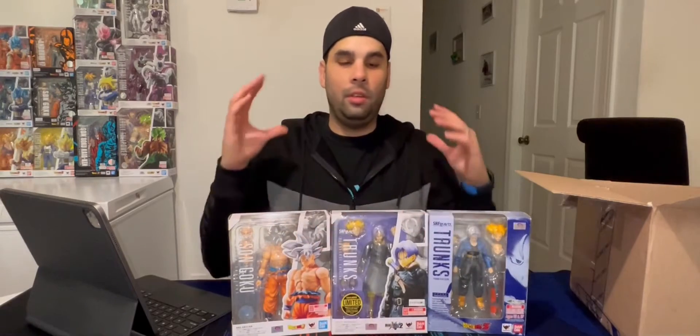So these were the three figures that I got. What can I say — once you start, it's like you can't stop. At least that's how I feel with this collection. I'm a big fan of Dragon Ball and I love this line of figures.